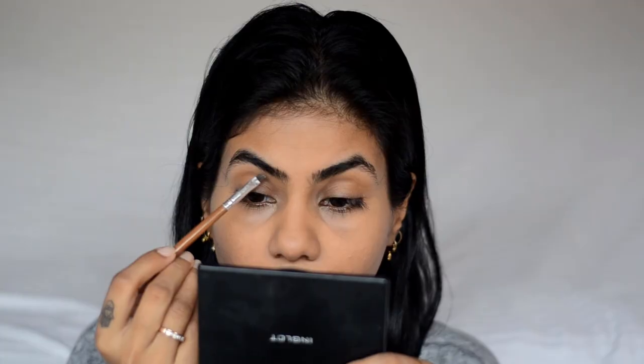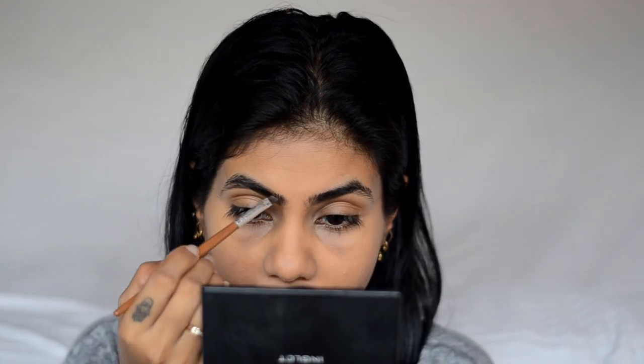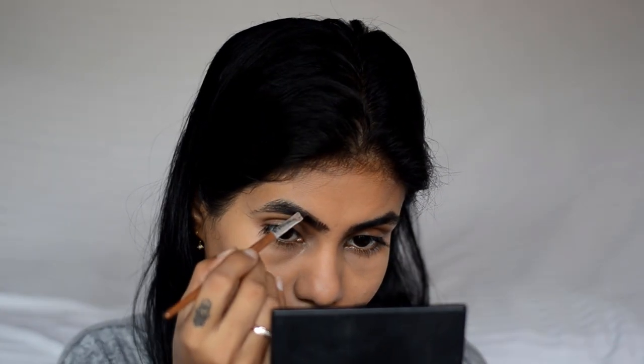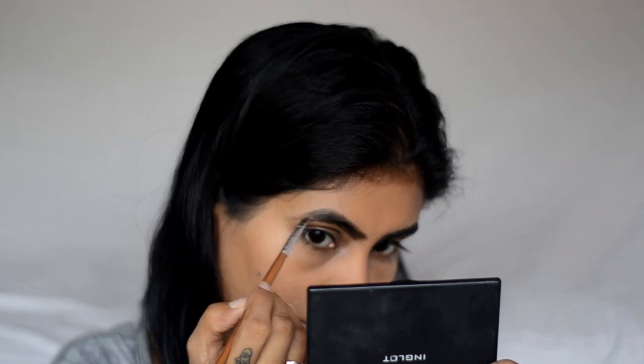Once I can see the shape of the brows, I take a small angular brush and a dark brown eyeshadow, then go straight along the bottom of my brow and fill it in going upwards. I don't over-line my brows because I already have quite full and thick brows. I fill the tail as well, then brush through with the spoolie once again on both sides.